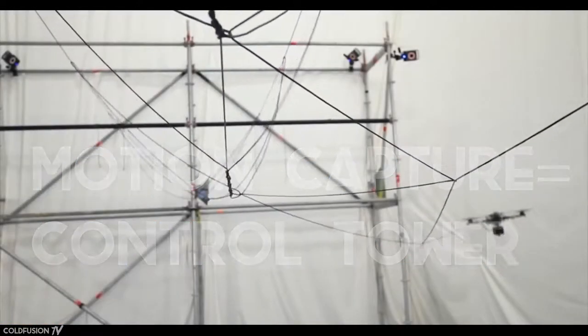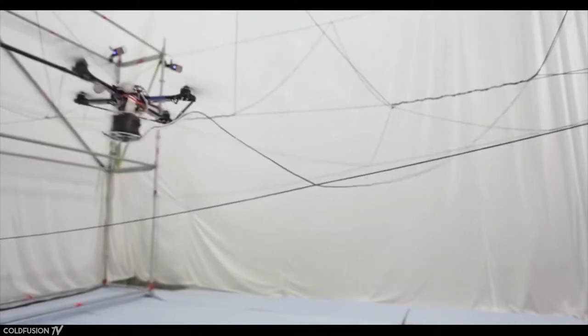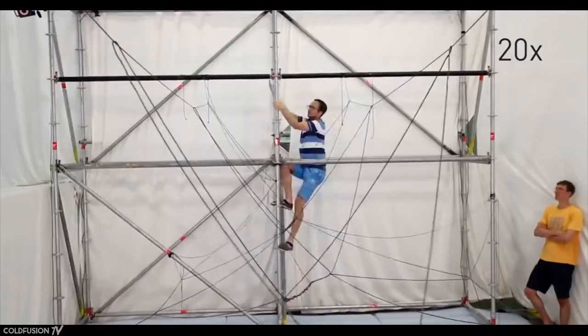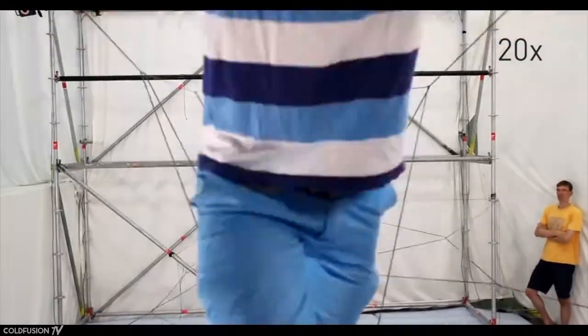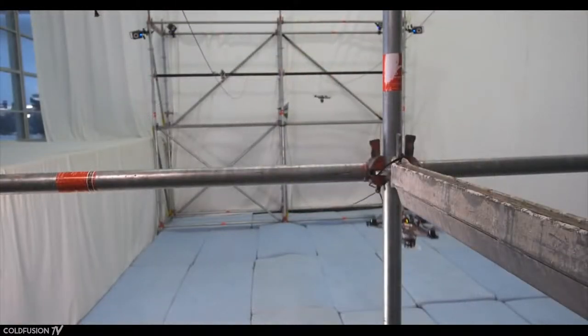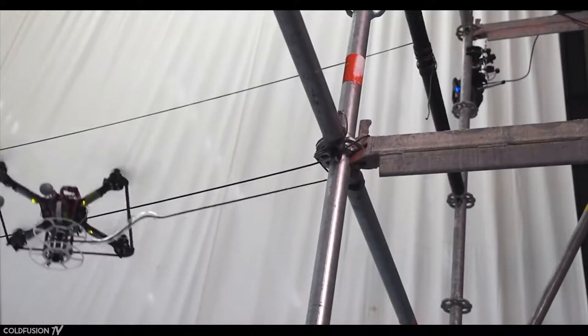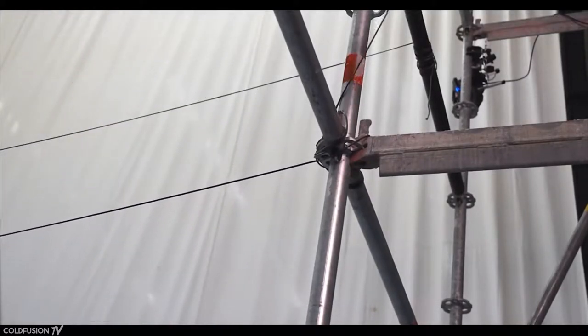A bunch of drones building a bridge is nice, but it's not really a bridge until you can cross it. As it turns out, this bridge can easily support a human's weight, and I think that's pretty amazing. The researchers involved in this experiment say that this acts as a demonstrator to show that airborne drones are able to build load-bearing structures at full scale.